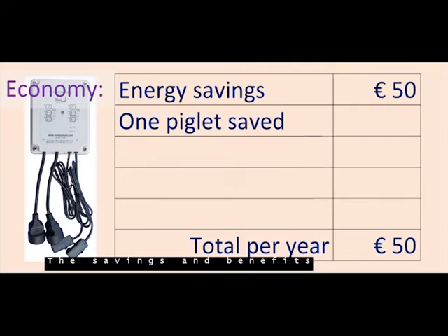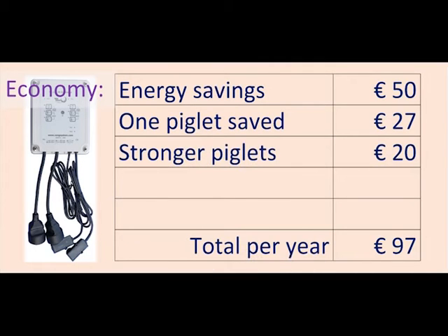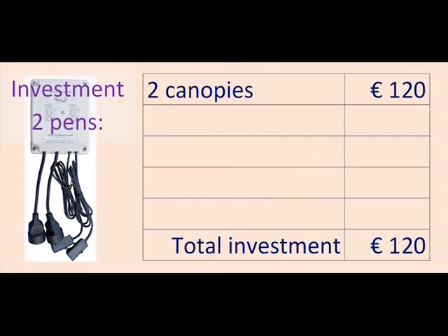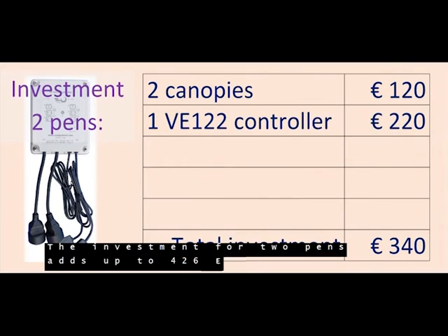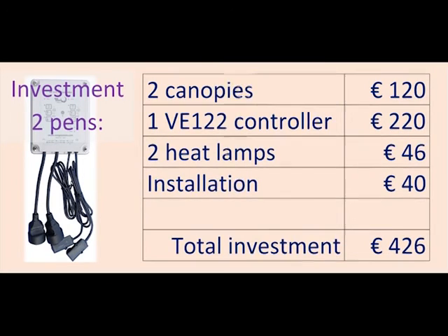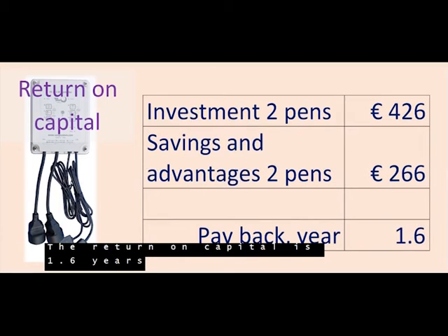The savings and benefits add up to 133 euros per pen per year. The investment for two pens adds up to 426 euros. The return on capital is 1.6 years.